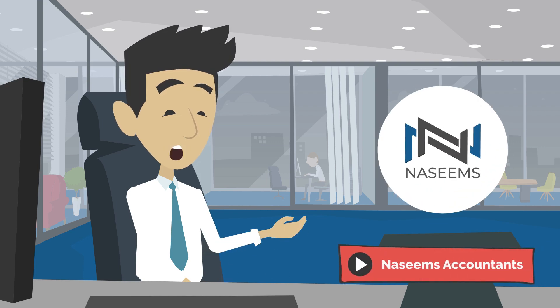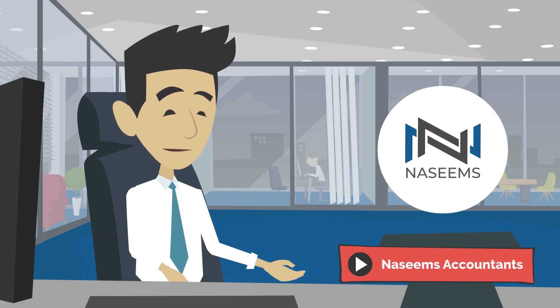Hello and welcome to the Naseems Accountants YouTube channel. Today we are discussing: what are freeports?